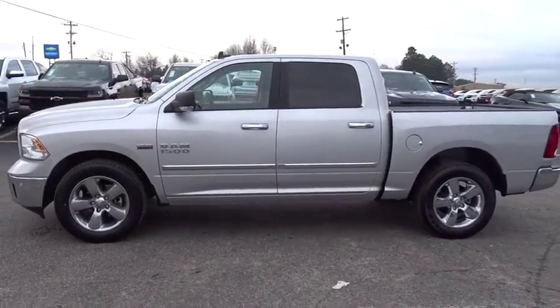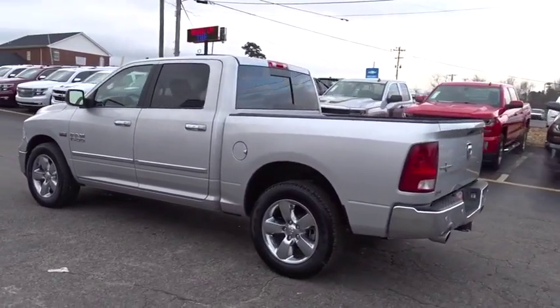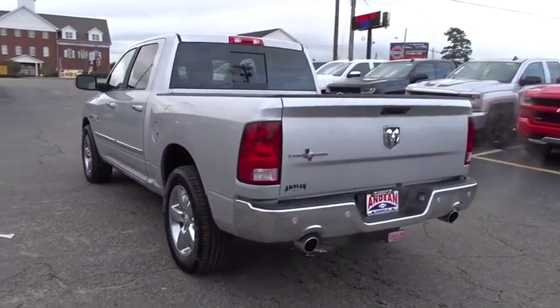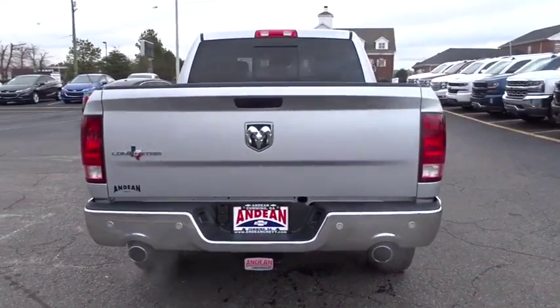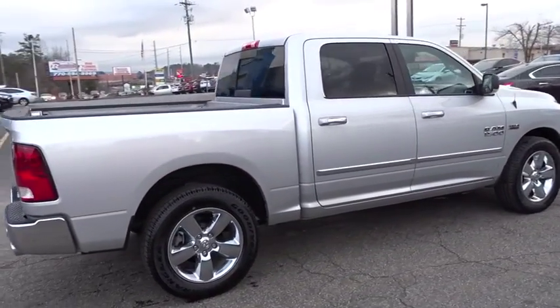The 2017 Ram 1500. The Ram 1500 went against the Chevrolet Silverado, Ford F-150, and Toyota Tundra, which are all excellent trucks in their own right. The Ram took home the prize for its well-rounded strengths.